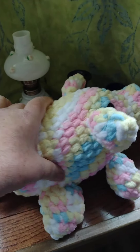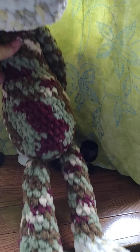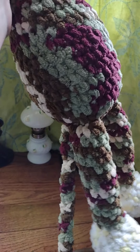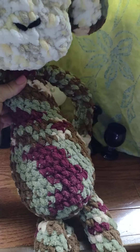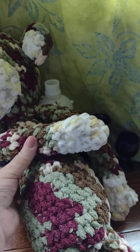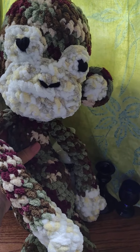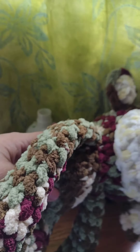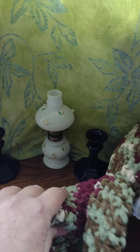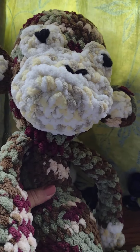Next up is Mischief the Monkey — he's really big with long legs, a tail, a big head, arms with little thumbs. He just likes to hang out and pretend to be all innocent, but he's really full of mischief. He's made with the plush Bernat blanket yarn — very soft, a really big and cute plush toy.